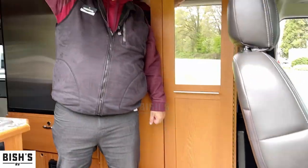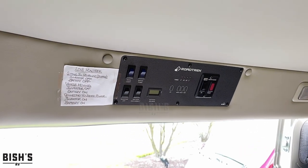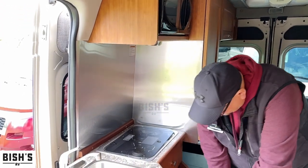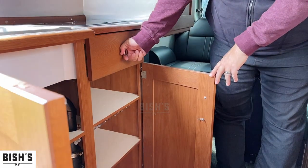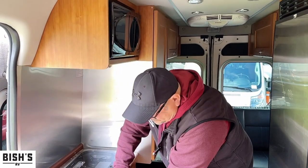Right up here is where your electronics are. Moving into the kitchen, you're going to see there's a microwave, two-burner gas stove, a sink, and quite a bit of extra storage in here — one, two, three, four, five, six shelves, and a drawer.